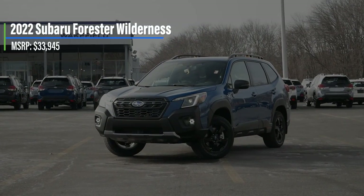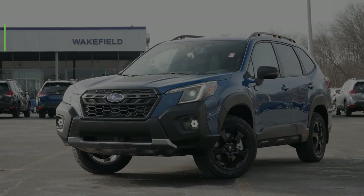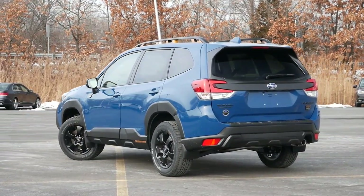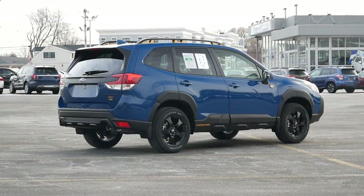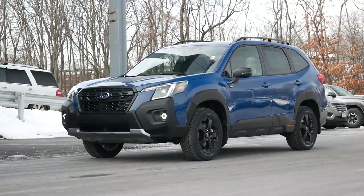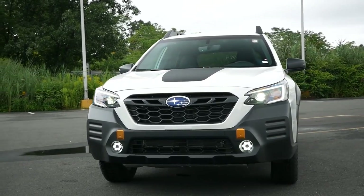Starting off with pricing, the Wilderness comes in at just under $34,000. And despite costing almost a couple grand more than the Limited, it is considered a mid-level trim. Just by staring at this Forester, it becomes abundantly clear that Subaru made some changes to the suspension. With longer coil springs and added shock absorbers, this Forester sits a half-inch higher to give you 9.2 inches of ground clearance. Amazingly, none of this alters the ride quality — something we'll get into later.